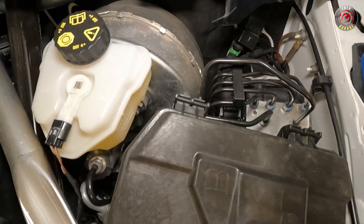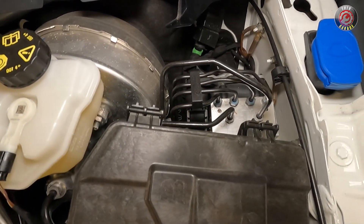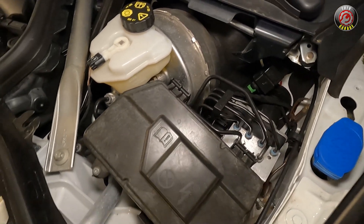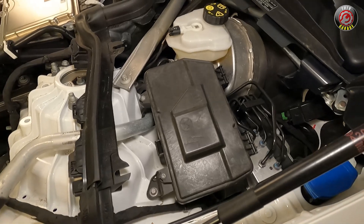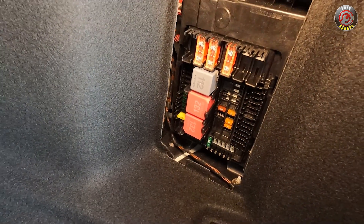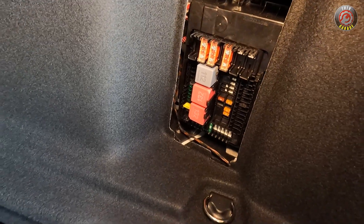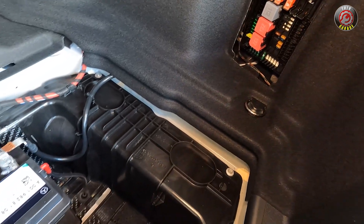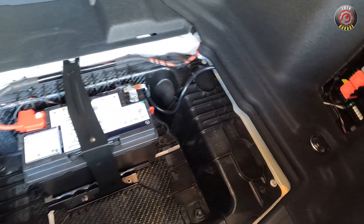Brake fluid is checked and filled at the driver side firewall along with the windshield washer fluid reservoir close by. Ahead of both is a high-level circuit breaker block, not usually something owners need to access. The consumer-grade fuse panel can be found behind a snap-off cover on the passenger side in the trunk. The 12-volt battery is also found in the trunk below the floorboard set into a well-protected basin.